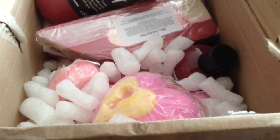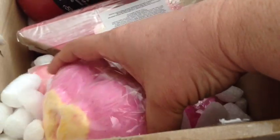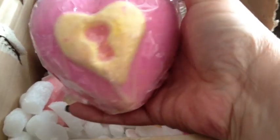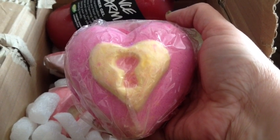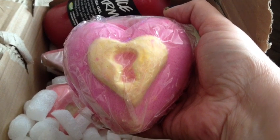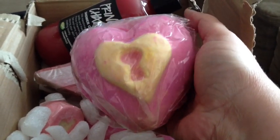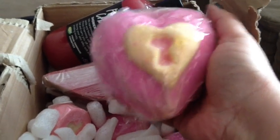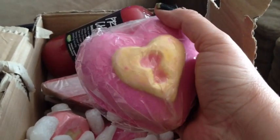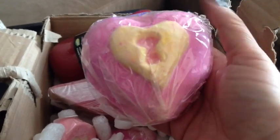Here we have my package from Lush UK. This one pops out, so I have to look at this first. This one is a ballistic — a bath ballistic — and it's called Love Locket, and it smells so good just through the wrapper. It looks like a giant locket. I'm going to be using this either tonight or tomorrow night so I can let you see what it looks like in the tub. As I understand it, this is a bigger ballistic, and there's another heart inside this pink ballistic.